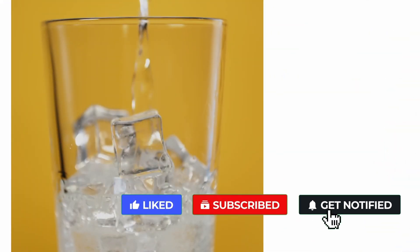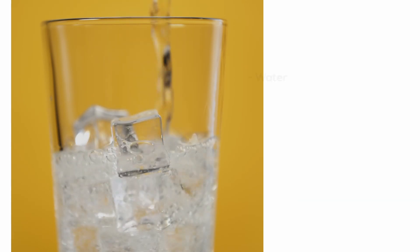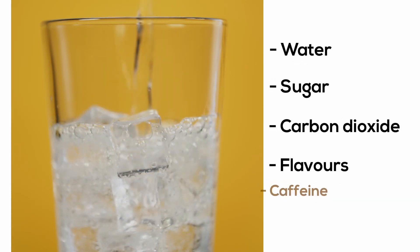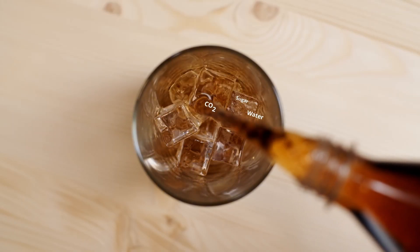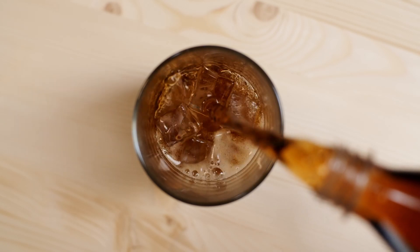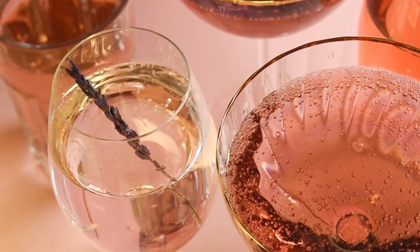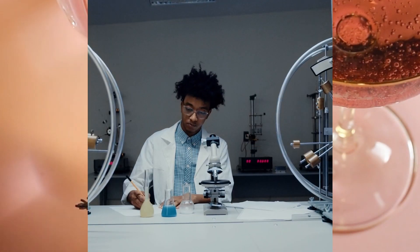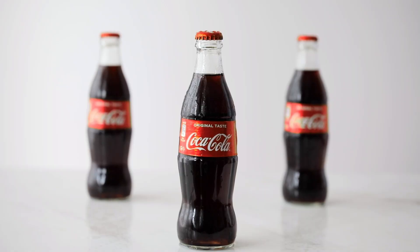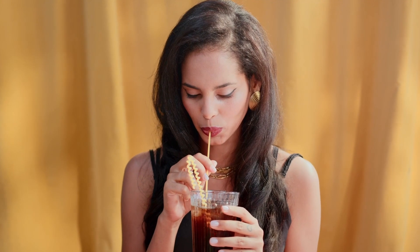In summary, those deliciously fizzy soft drinks that we find so refreshing contain not just water, sugar, carbon dioxide, and flavoring, but often caffeine as well. This versatile mixture has made these drinks globally popular, but given the potential health impacts, one should consume them in moderation. The world of fizzy soft drinks is clearly more complex than it might initially appear, but this also makes it an interesting area of scientific study. Now, the next time you reach for your favorite soda, not only will you enjoy its taste, but you can also appreciate the science behind it.